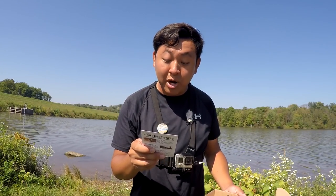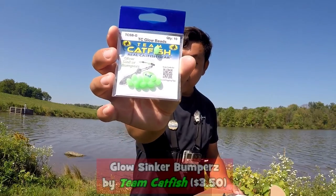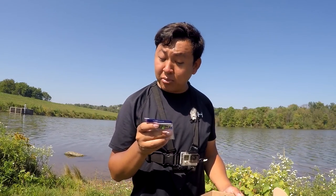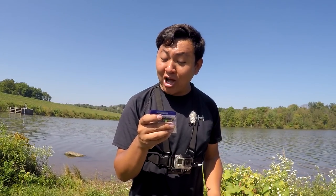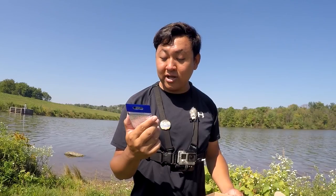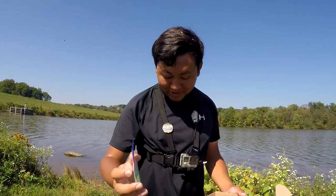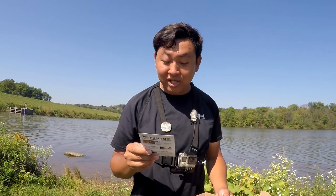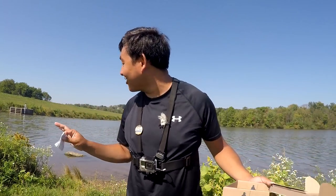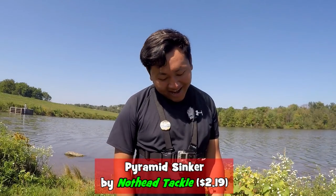Next thing is the Glow Sinker Bumpers by Team Catfish, valued at $3.50 — glow beads. It says on the back: bait stop to prevent double hooking, adds color to lures and live bait, super knot protector, and sinker bumper — which is how we're going to use it today. I have some hard ones at home and prefer the pink color, but we'll go with green today. And finally, the last item is the Pyramid Sinker by Knothead Tackle, valued at $2.19. We will definitely use this today — at least we know we've got sinkers.